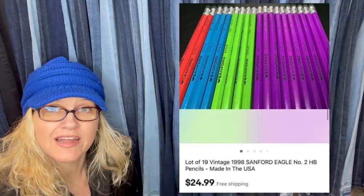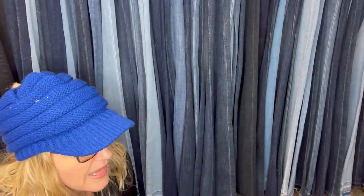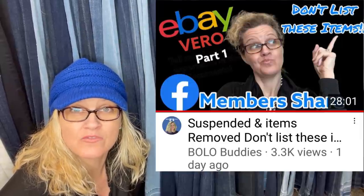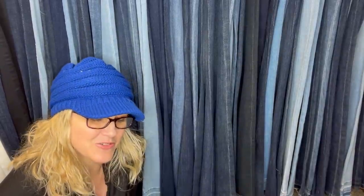We are going to stop here and I am going to start working on part two. Be sure to subscribe to the channel and hit that bell so you get alerts when I post new videos. I have a whole bunch of videos like this, including a plush one and a Facebook members share their VEROs — things they've been suspended for on eBay or had items taken down. Those are items NOT to be on the lookout for, because you don't want to get your account in trouble. I have a three-part series coming on that as well.